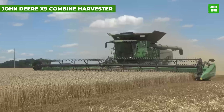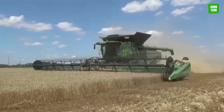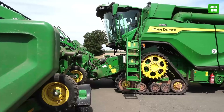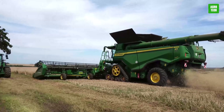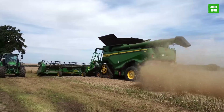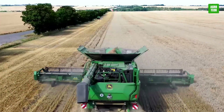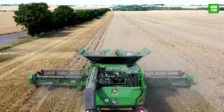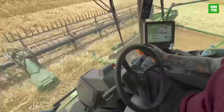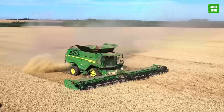The John Deere X9 Combine Harvester is a high-efficiency combine built to tackle the most challenging harvests. Powered by a 690-horsepower engine and featuring a dual-rotor system, it processes over 100 tons per hour with minimal grain loss. Its wide-body design optimizes threshing, separating, and cleaning processes, enhancing stability and performance. This combine sets new industry standards with its advanced technology and impressive capacity, ideal for large-scale farming operations.